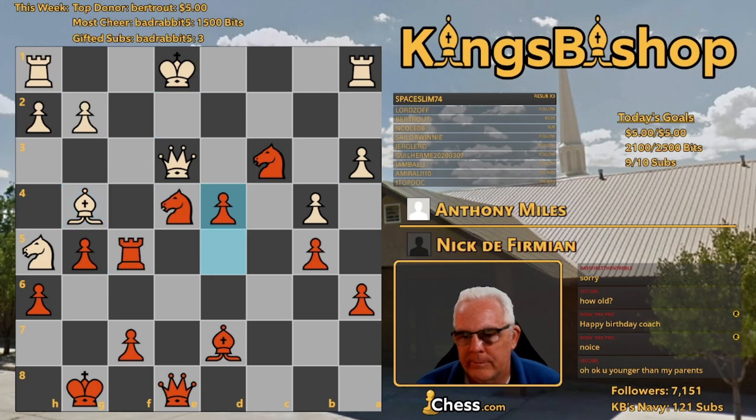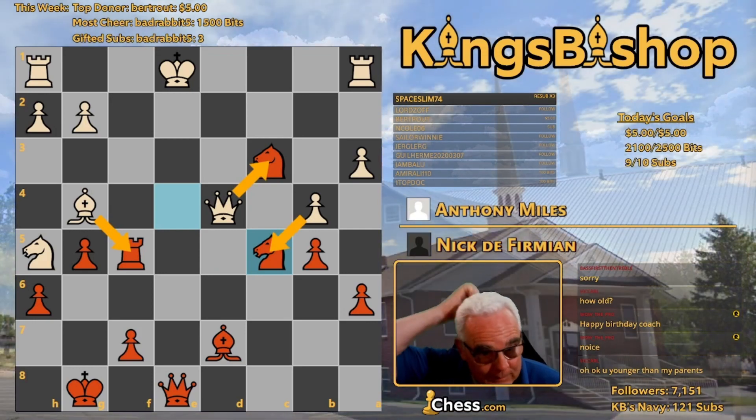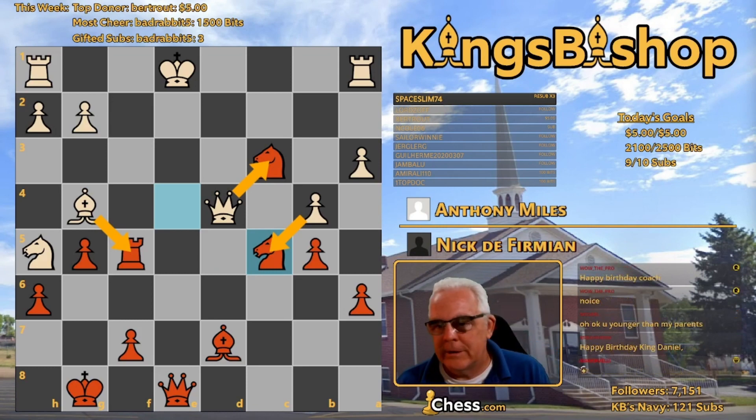Bishop G4. D4 hits the Queen. Queen takes the pawn. Knight to C5 — discovered check. Everything's hanging. This is hanging, this is hanging, this is hanging. But he's in check and can't take any one of them. It reminds me of an interview with Mikhail Tal, another very tactical player. When he was asked how can you leave so many pieces hanging, he said: well, you can only capture one at a time. King D2.